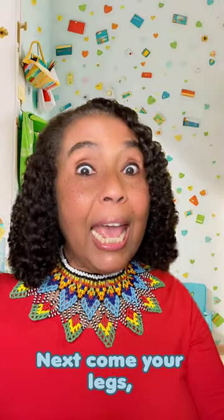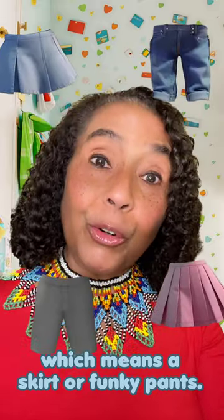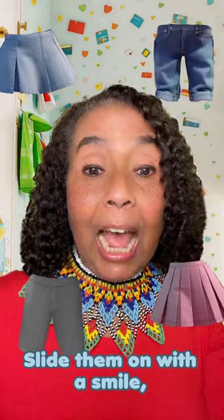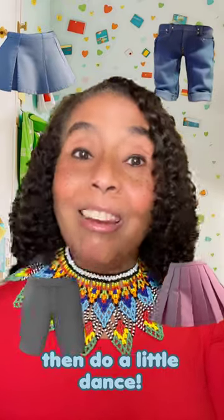Now come your legs, which means a skirt or funky pants. Slide them on with a smile, then do a little dance.